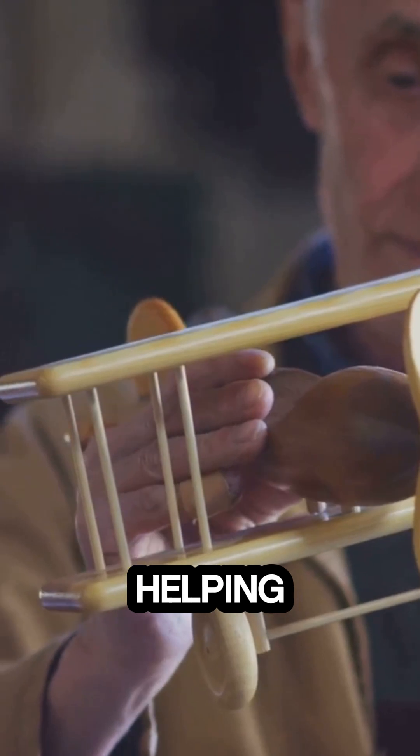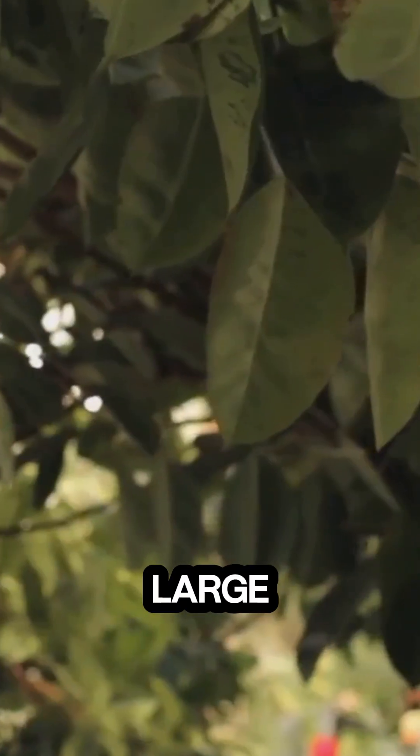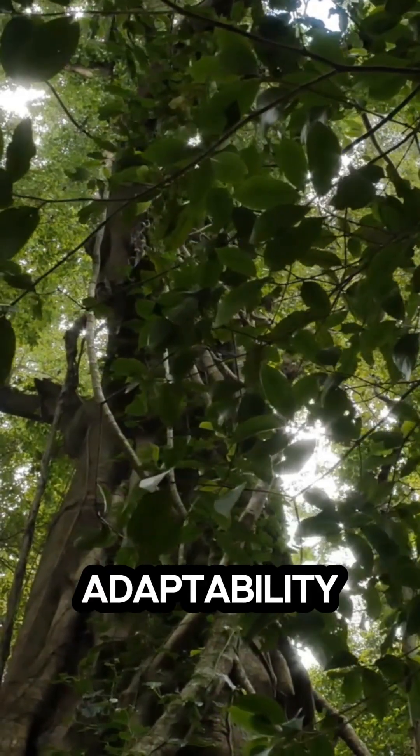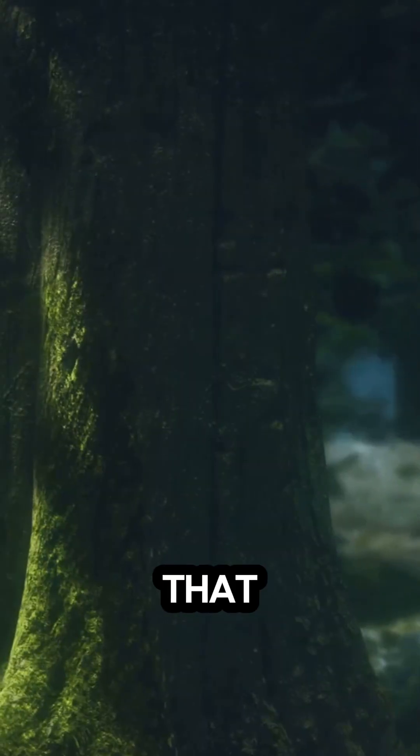The balsa tree thrives in disturbed forest areas, helping the rainforest bounce back quickly after damage. With its large broad leaves and a soft spongy trunk, the balsa tree is the ultimate symbol of speed, adaptability, and sustainability.